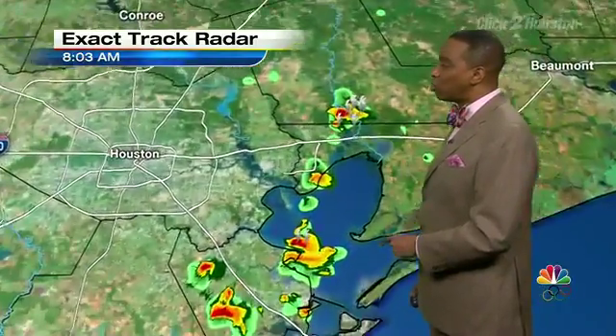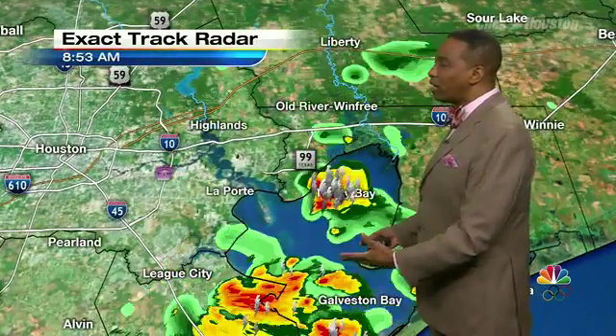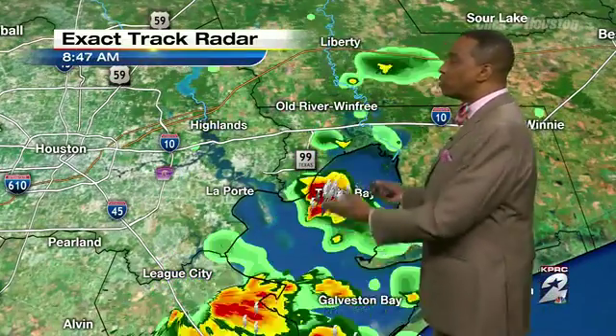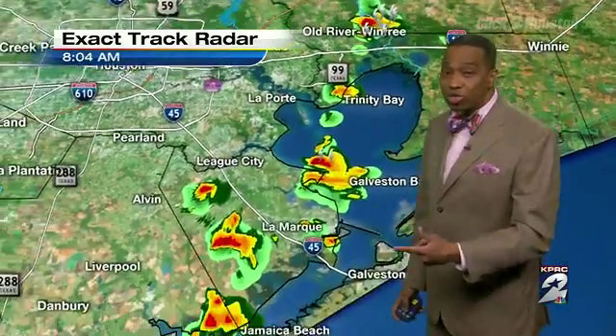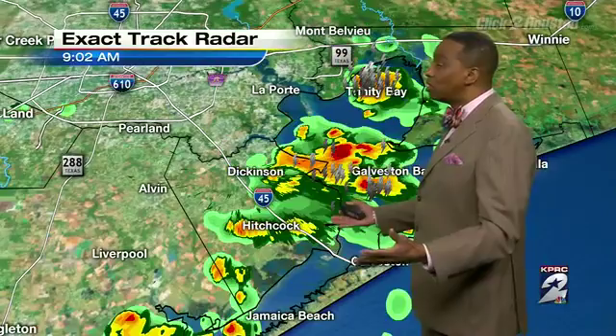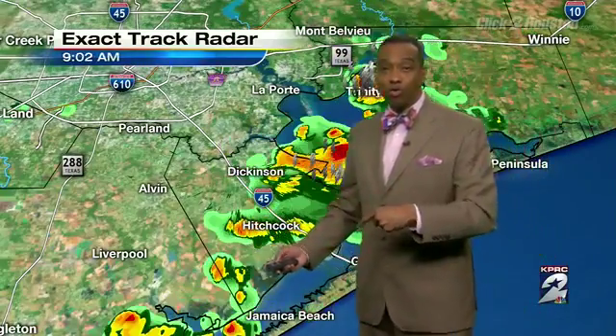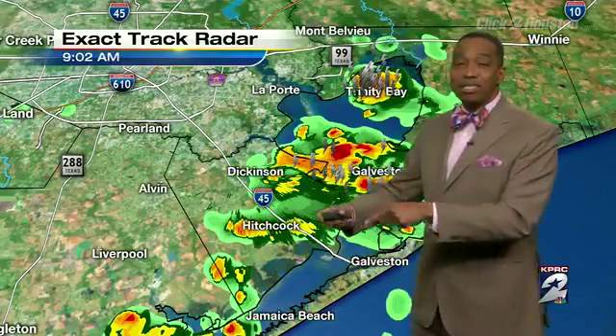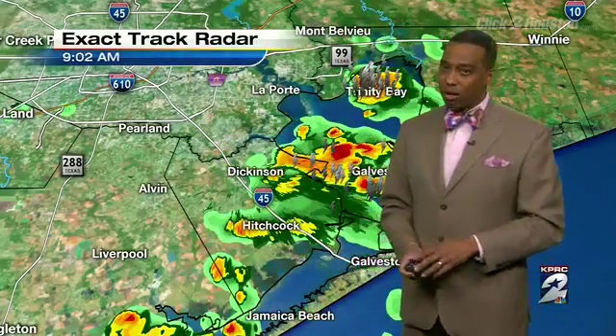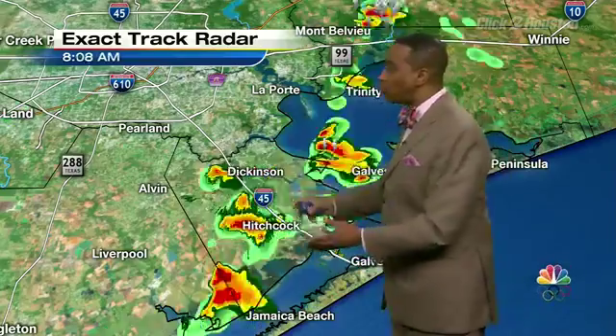And when you look at these thunderstorms, they're developing pretty quickly and they develop pretty strongly, continuing to move from the south to the north and east. We will continue to see that throughout the day. We'll have scattered showers and thunderstorms, and I'll show you our Futurecast model. Where they happen, there is a heavy rain presence — an inch or two within an hour as it moves on through.